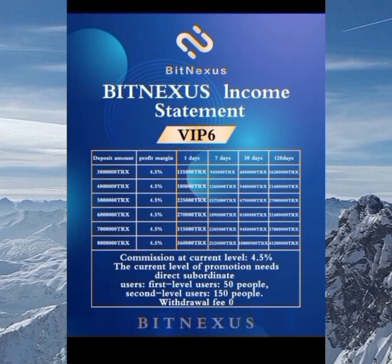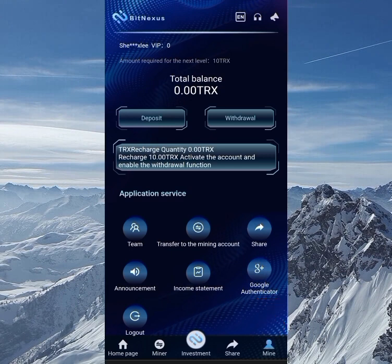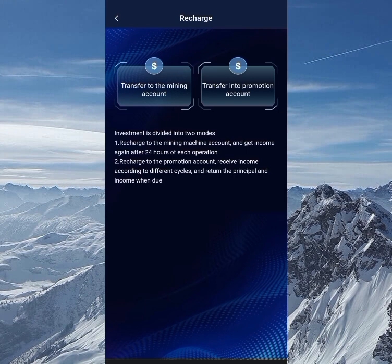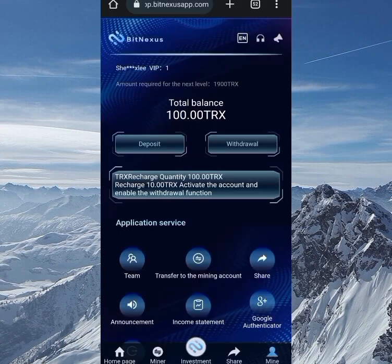What I'll do right now is purchase VIP one by depositing 100 TRX. On the mine section I'm currently on VIP zero — the amount required for VIP one is 10 TRX, so 100 TRX will exceed that. I click on deposit, choose transfer to mining account, copy the address, send from my wallet, wait five to ten minutes, click recharge completed — and boom, I've recharged 100 TRX and moved from VIP zero to VIP one.